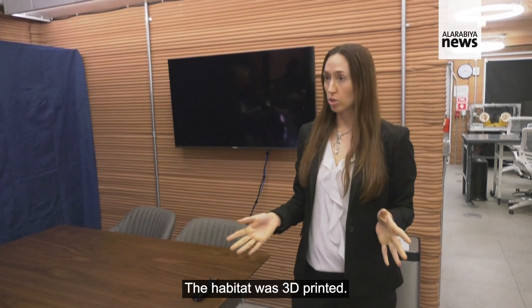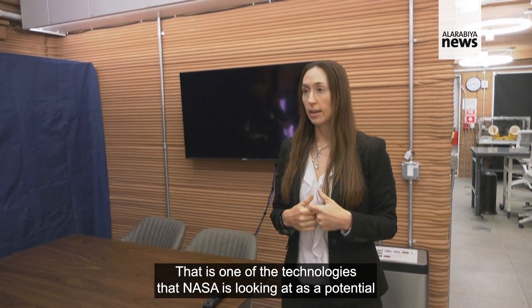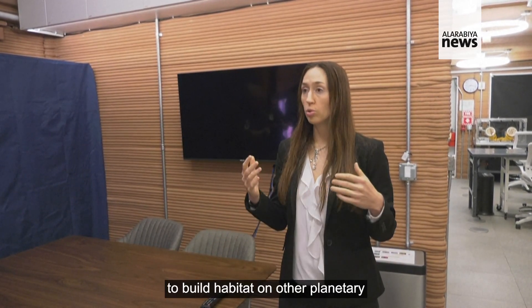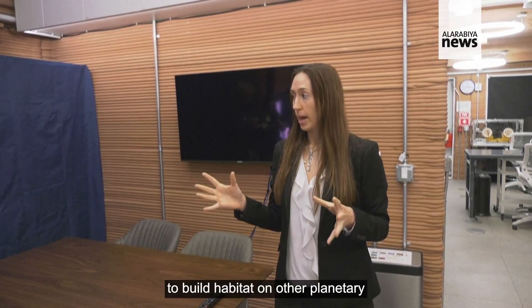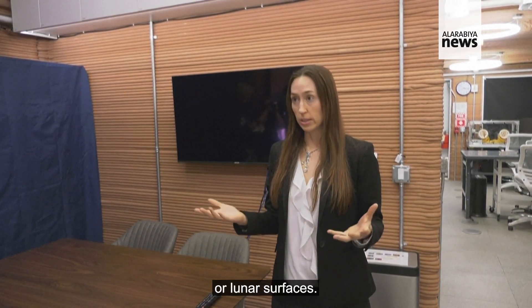The habitat was 3D printed. That is one of the technologies that NASA is looking at as a potential to build habitats on other planetary or lunar surfaces.